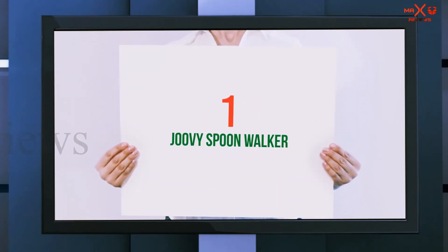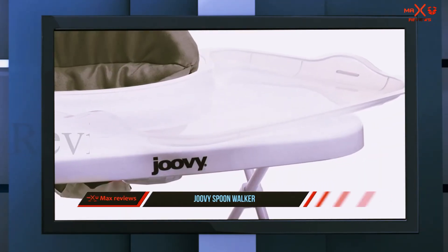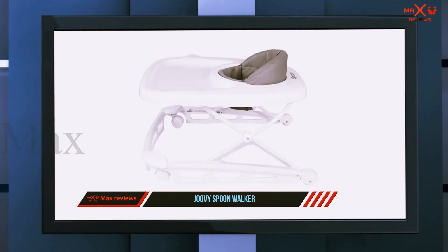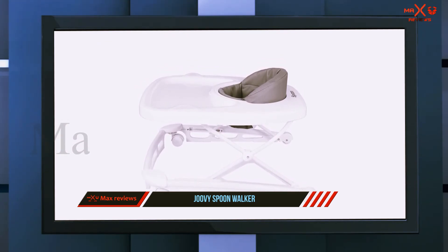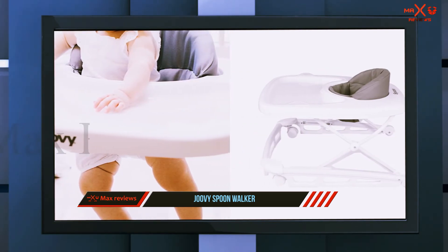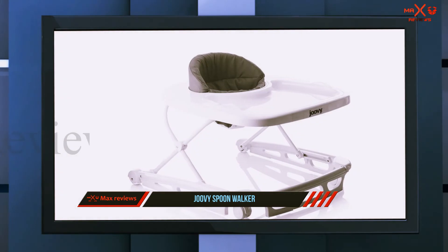At number one on this list is the Joovy Spoon Walker. The clean lines and simple modern design will appeal to parents who want less clutter and less overly busy baby items. Pick from five different seat colors. Your baby will be mobile to move around the house and snack or play on the extra-large built-in tray, which can also be packed up for use out of the house or for storage.